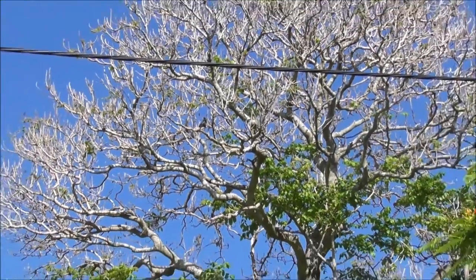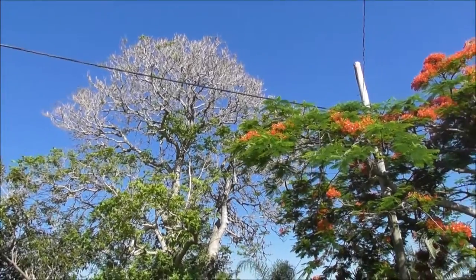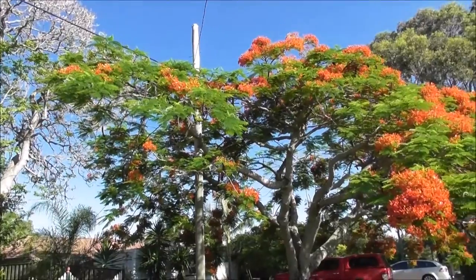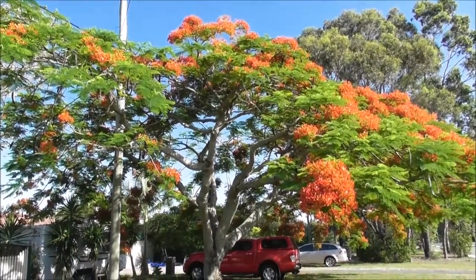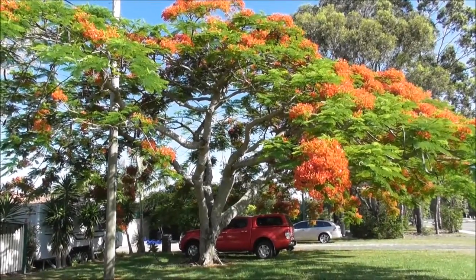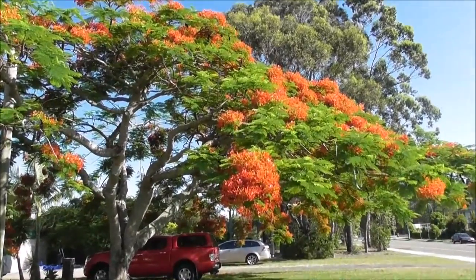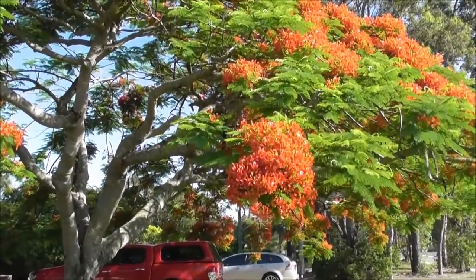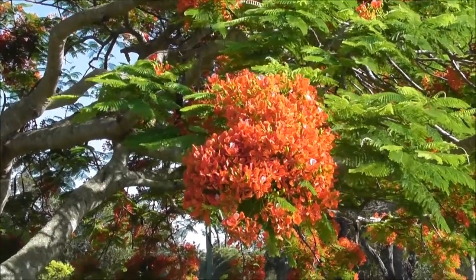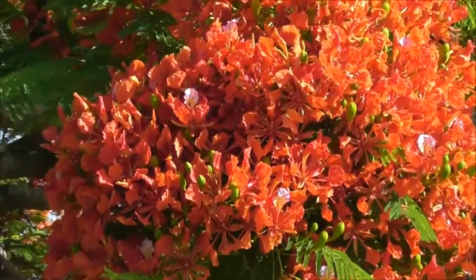But what does stand out, what caught my eye straight away, is this beautiful tree. Look at this beautiful red foliage. I don't know if it is a native tree to Queensland or an introduced tree, but it is absolutely beautiful. The foliage on it is gorgeous.